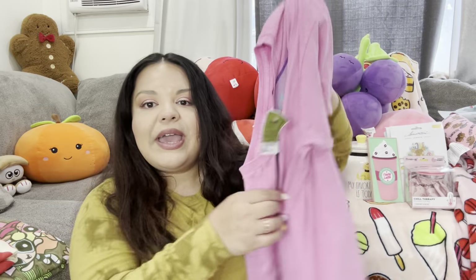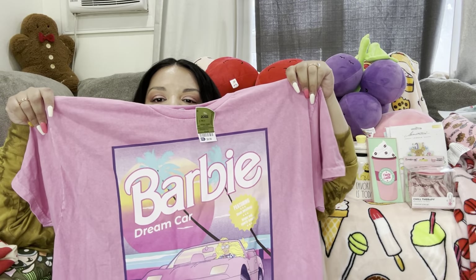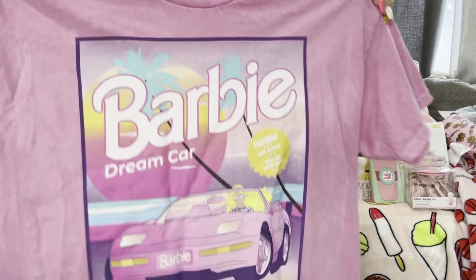There's still a lot more to go! I ended up getting this shirt for me — look, the Barbie Dream Car shirt. I thought it was fun for summer. It was $9.99, and I'm gonna try on the shirts at the end of the video to show you. I got it at Ross.